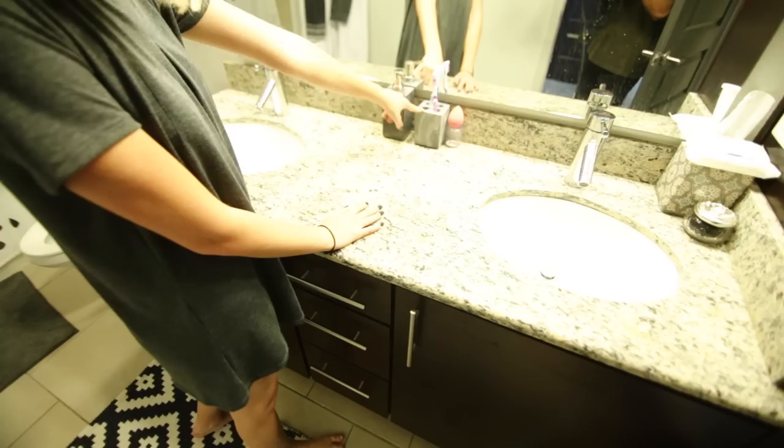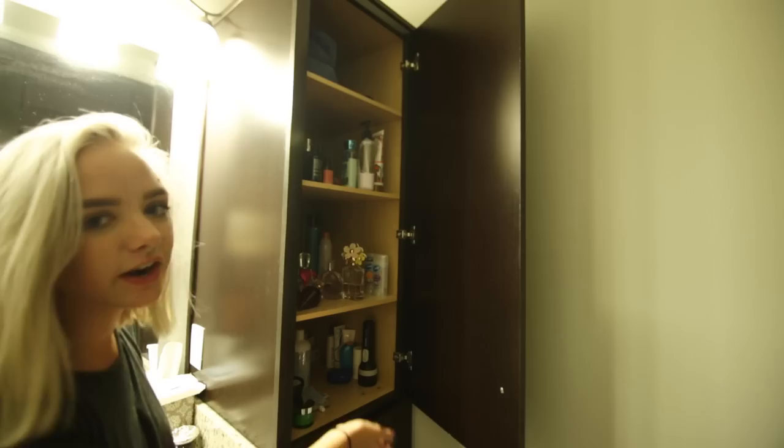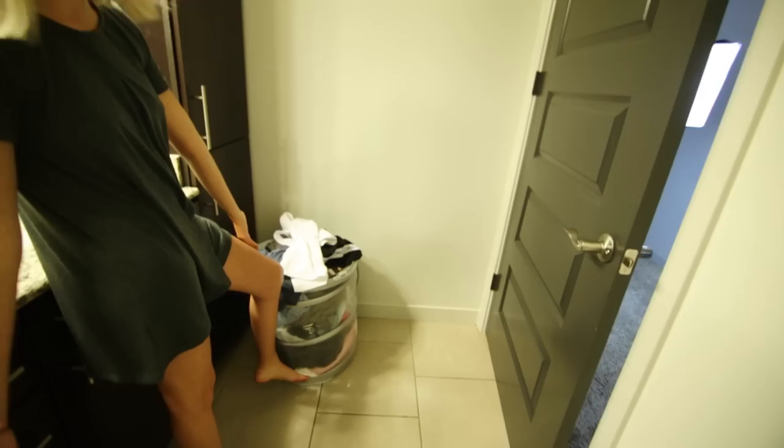I've got the double sink action going on — super nice to have even though it's just me. My soap container and toothbrush holder are from Target. Got my beauty blender, some tissues and makeup wipes, and just classic bathroom stuff — hairbrush, floss. Over here we have some nice cabinets with lots of storage — I keep skincare and perfume in there. There's a lot of stuff but it's great to hide it all. And then my hamper — really needs to do laundry, but yep, that's that.